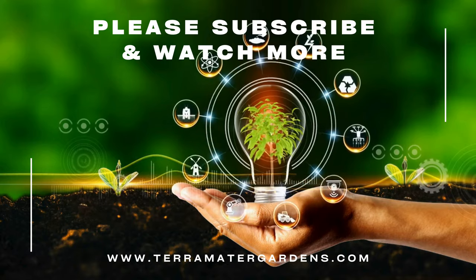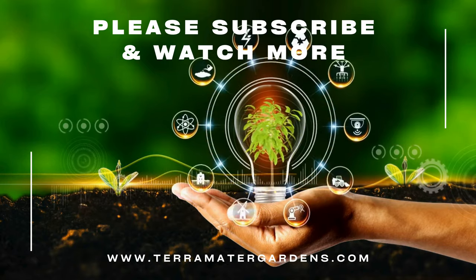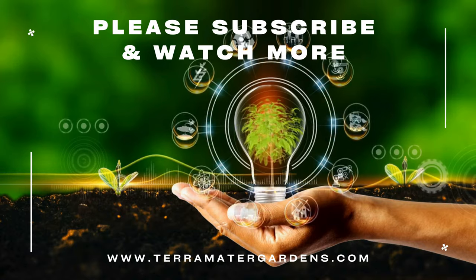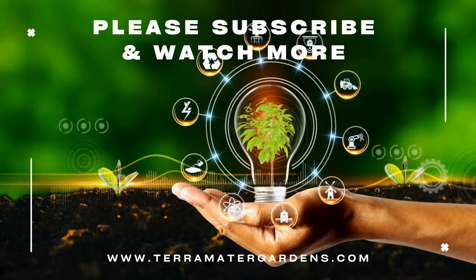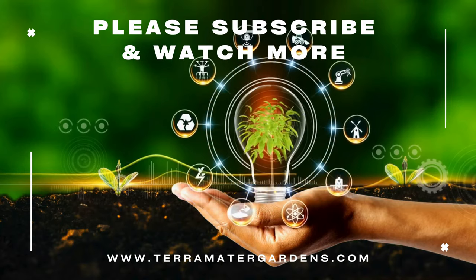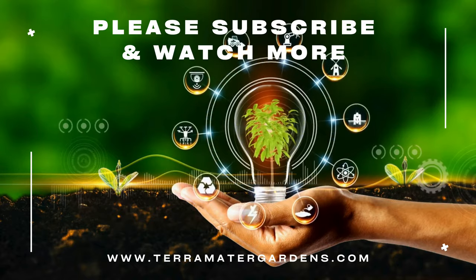Ornamental oregano Kent Beauty is a versatile and beautiful addition to any garden. With its unique hop-like bracts, attractive foliage, and ease of care, it offers both visual delight and practical benefits. Whether used in containers, garden beds, or hanging baskets, Kent Beauty adds a touch of elegance and charm to your outdoor space. Thanks for joining us today — don't forget to like, comment, and subscribe for more plant profiles.